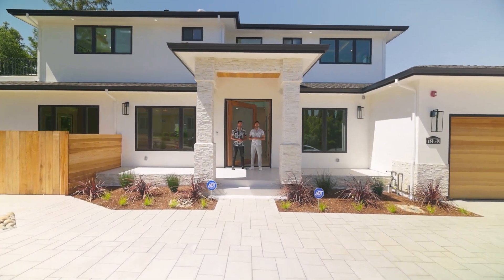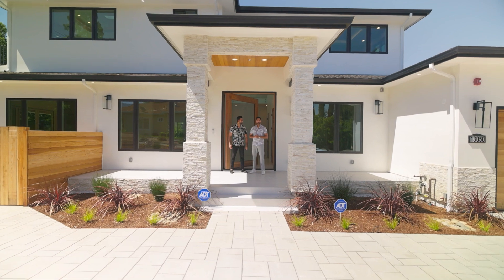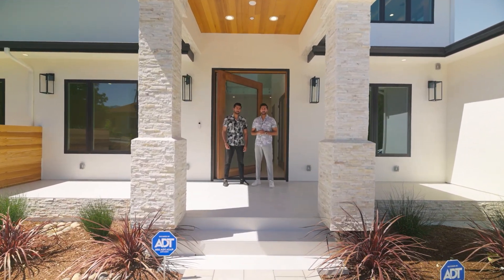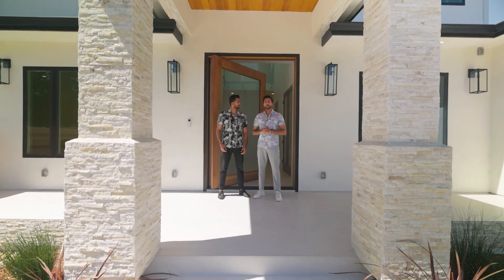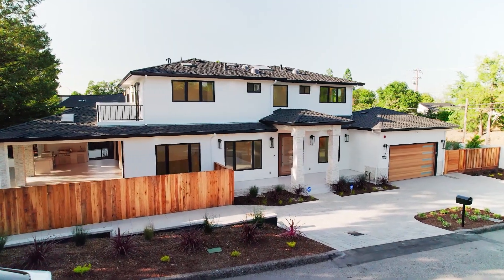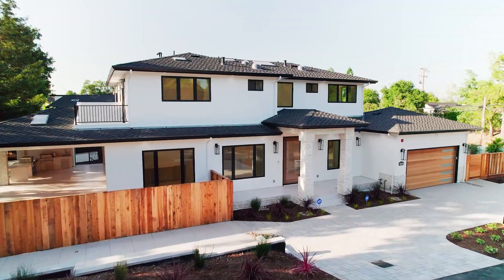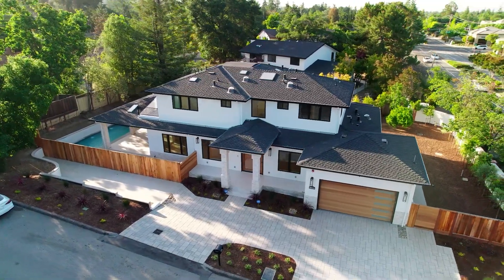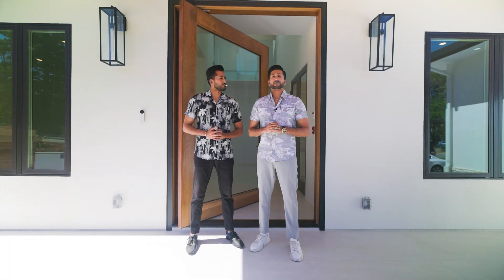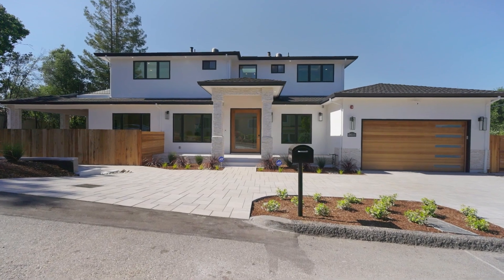Welcome to 13050 Oakwood Court, Saratoga's newest construction built by our father, Deepak Chandani. We are so proud to be one of Bay Area's only real estate and construction teams, and this is one of our flagship projects. This lot we are currently standing on was actually a full-size tennis court, but utilizing our team's knowledge and vision, we were able to transform that tennis court into this ultimate dream home.